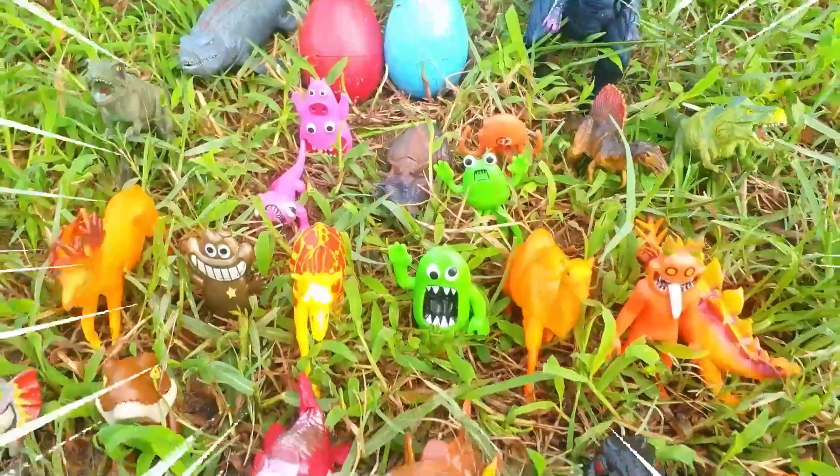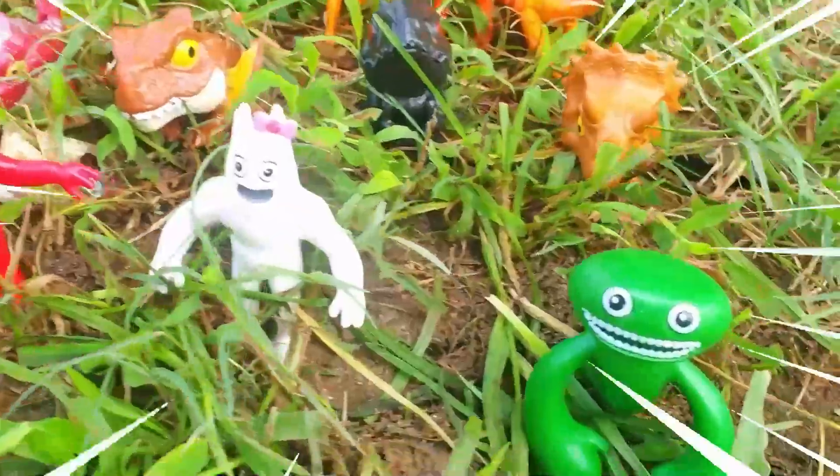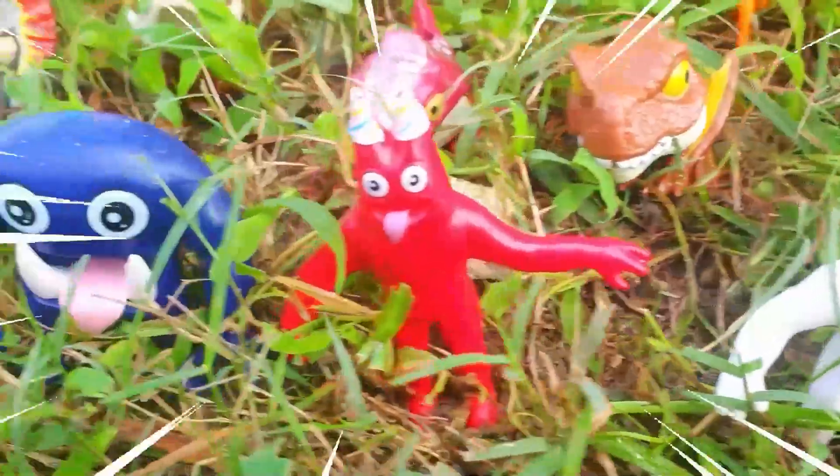Hello friends, welcome to my YouTube channel! Today we will go and find some monsters of kindergarten.